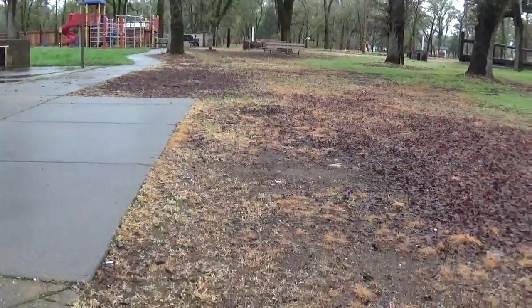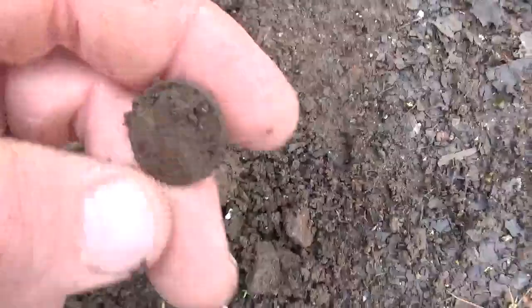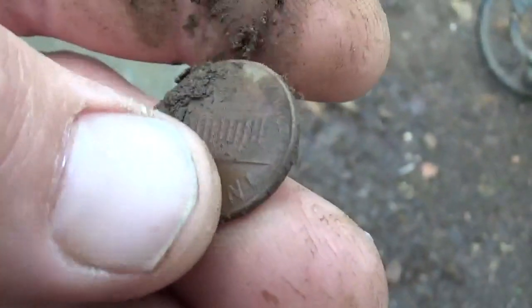Okay, we're just at a little public park and I thought I'd jump out for a second because I had a second and I got my first signal. Just kind of checking the edge of the pavement and it's a Lincoln penny from 1964. So first coins from the era of silver. That's a good thing. Let's keep going.